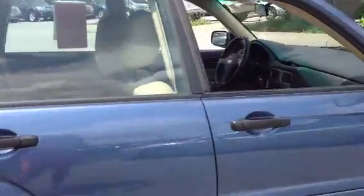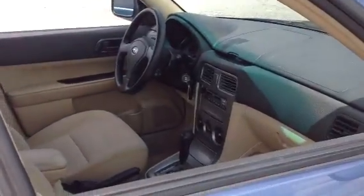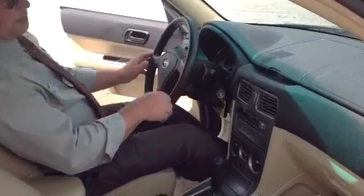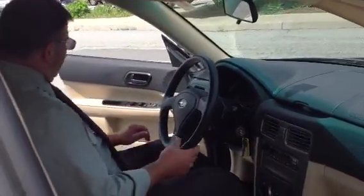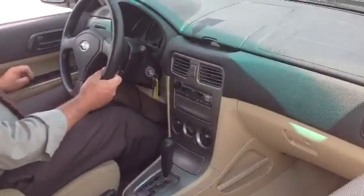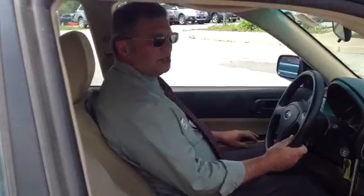Let's take a look inside and see the driver's area. You can feel the air conditioning working already in here — that's a good help. This is the automatic. It has 67,000 miles on it. It's been through our shop and serviced.